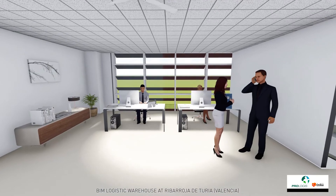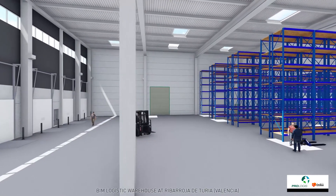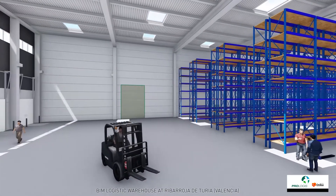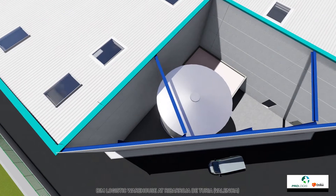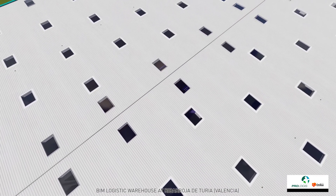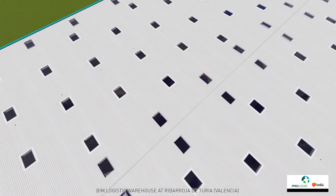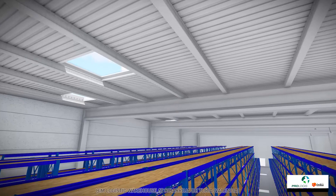High quality materials have been used for its construction. The prefabricated concrete structure will sectorize the warehouse in order to avoid the spread of fire. The concrete pavement will be reinforced with metallic fibers. The roof will be covered with TPO layers and will have 5% natural lighting provided by skylights strategically placed over the aisles.